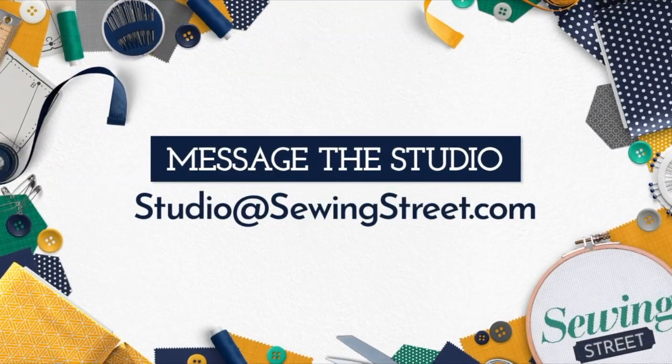If you'd like to get in touch with us during our live show and send in any messages or questions, you can do it at studio@sewingstreet.com. Alternatively, you can message us on our official Facebook page.